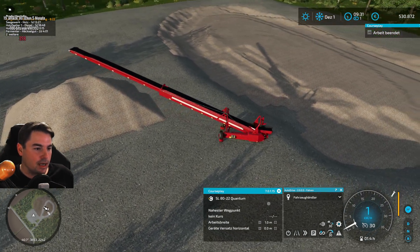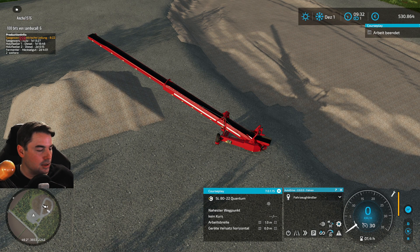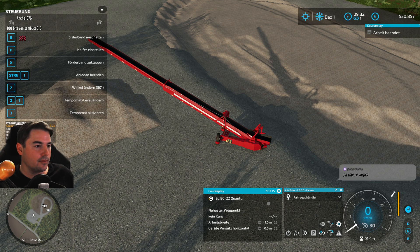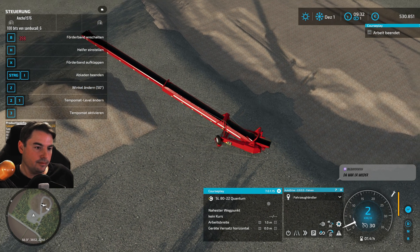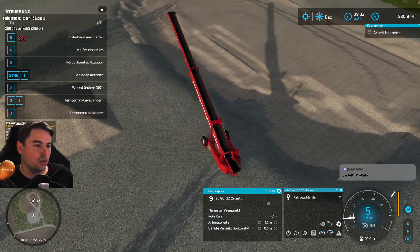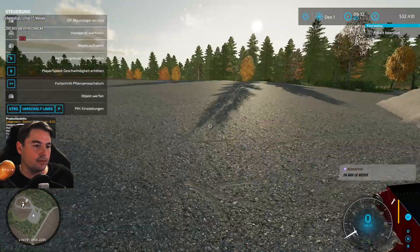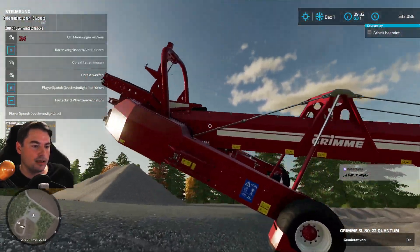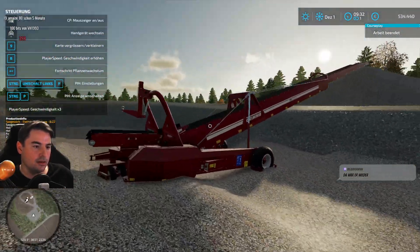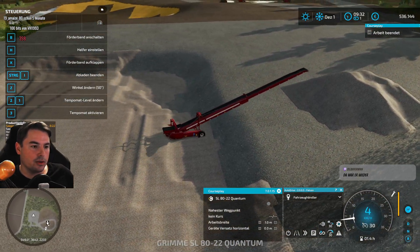Ich kann auch den irgendwie mit Helfer fahren lassen und mit 30 Grad oder so – sagte gerade jemand, ich habe noch nie so ein Gerät mit Helfer fahren lassen, glaube ich. Wo würde ich das denn am besten hinstellen? Vielleicht tatsächlich sogar hier unten schon, und dann fördert er das hier raus? Ich stelle das hier einfach erstmal hin und sage jetzt Helfer, und dann fördert er mir das da oben raus?